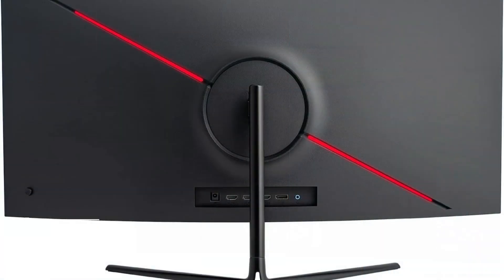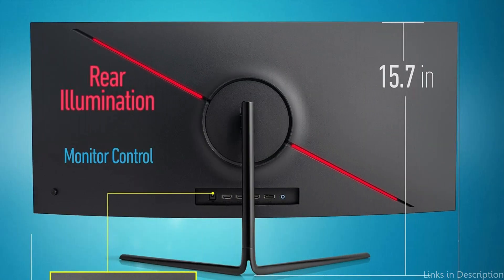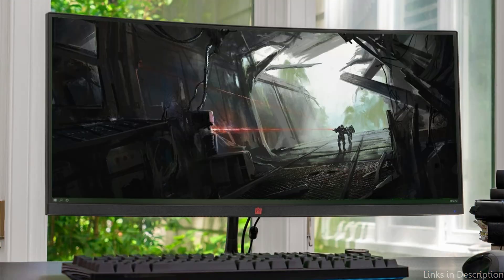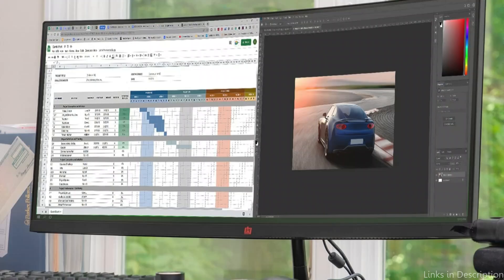On number four, we have the DecoGear 30-inch monitor. The DecoGear 30-inch monitor is a worthy choice for programmers looking for the ideal balance between performance and affordability. With this 30-inch display, this model creates a visually pleasing equilibrium that guarantees plenty of workspace without taking up too much desk space. This monitor's 1500R curve is one of its key advantages.